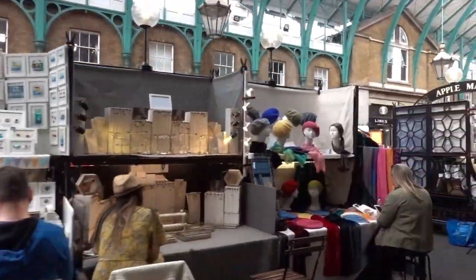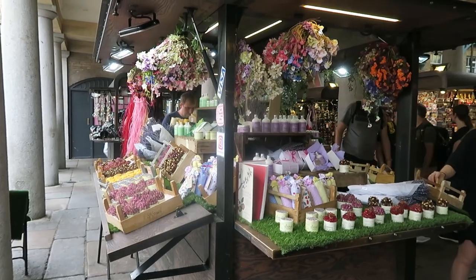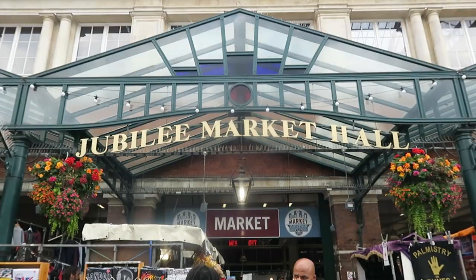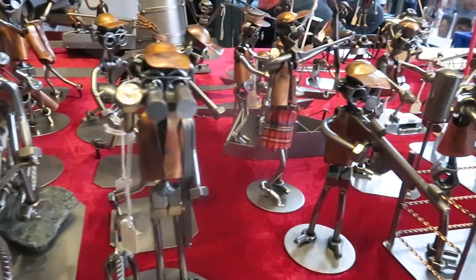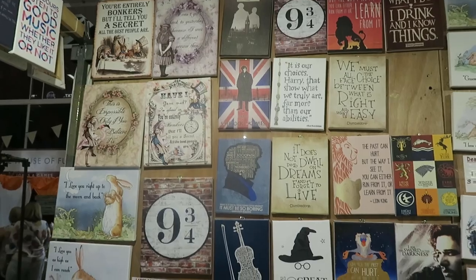You'll be able to shop for beautiful prints, handmade jewellery, soaps, paintings and many other items. Next to the Apple Market is the Jubilee Market where you will find a wide variety of artisan stores selling anything from jewellery and clothing to antiques and decorative items.